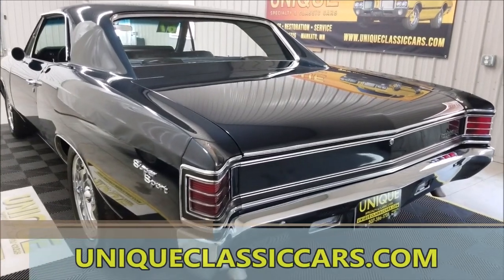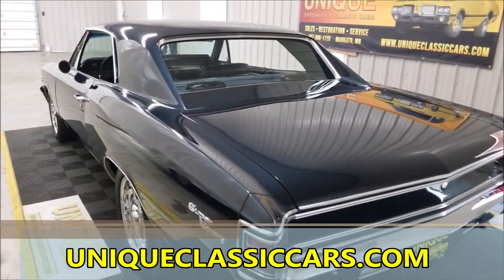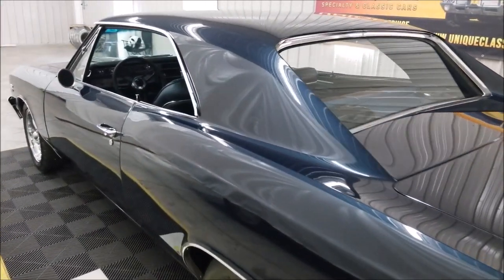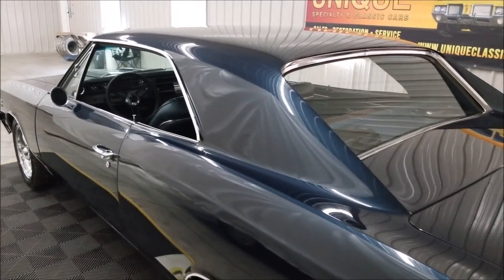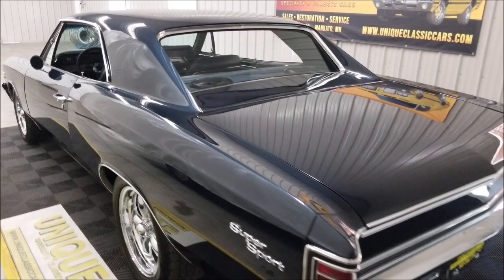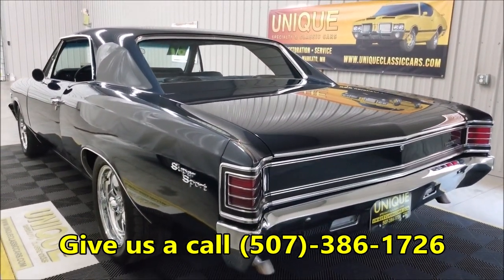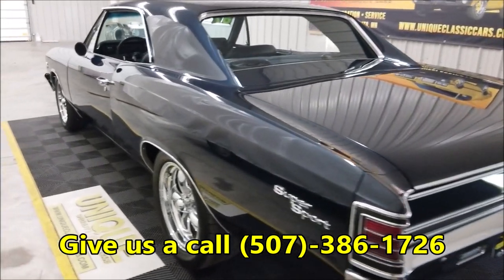Again, still pictures at uniqueclassiccars.com. We welcome third-party inspectors — if you don't want to take my word for it or the pictures, schedule a third-party inspector and send them in. We don't have a problem with that at all. We can also assist with transportation, financing is available, and we would consider trades on this beauty.